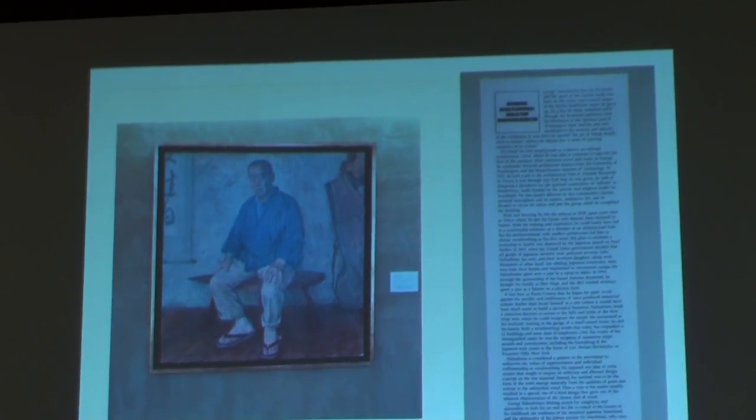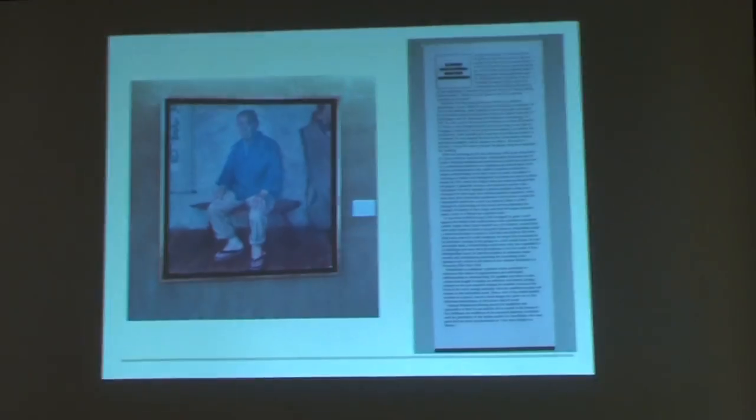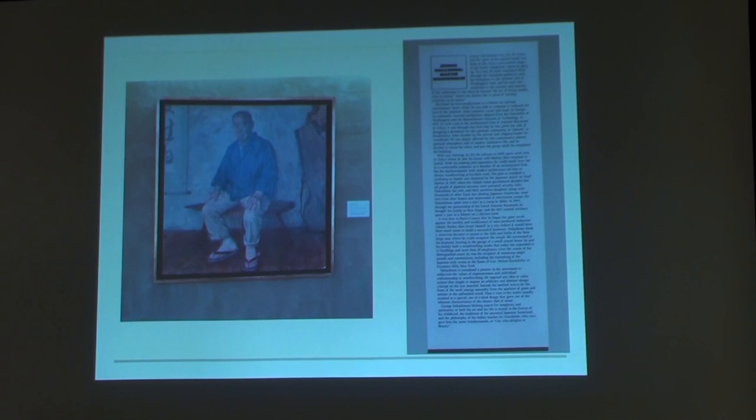This first area covers Nakashima's background. Everybody knows Nakashima's work, but here's his story. Nakashima was born in 1905 in Spokane, Washington. It was pretty rural out there, so he worked early in his career in forestry and on the railroad. He then went to the University of Washington and became an architect.